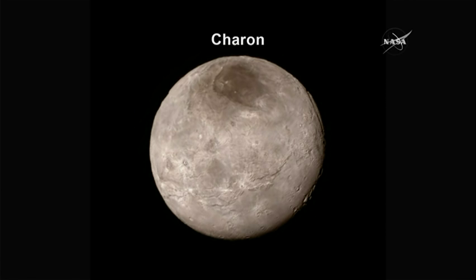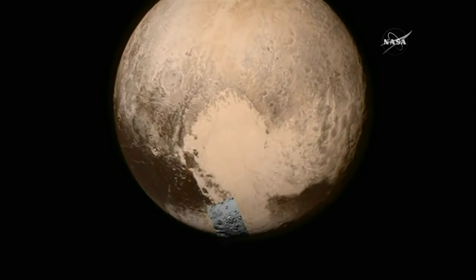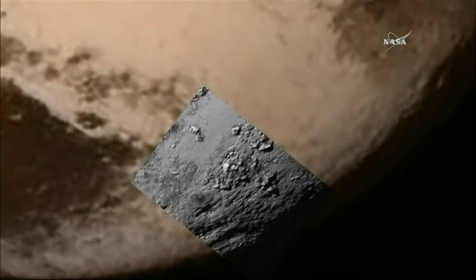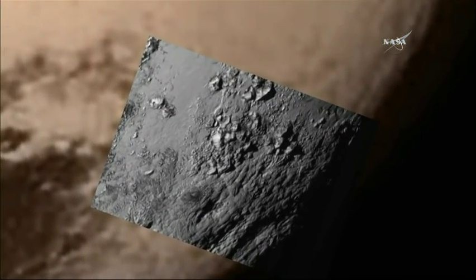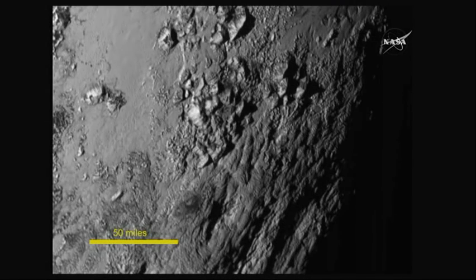I find that fascinating. Zooming in on this area, here's the image. The most stunning thing about this — well, there are many stunning things — but the most striking geologically is we have not yet found a single impact crater on this image.